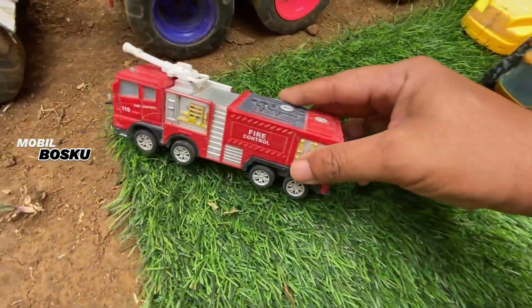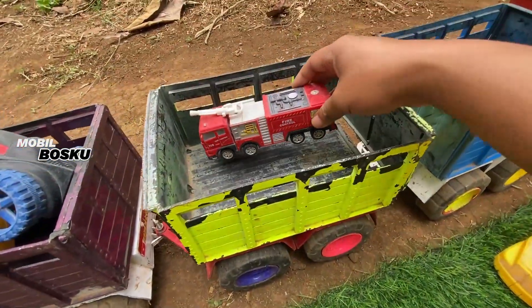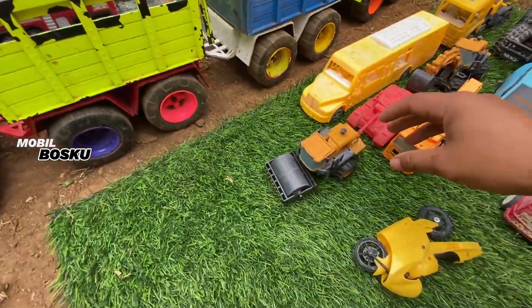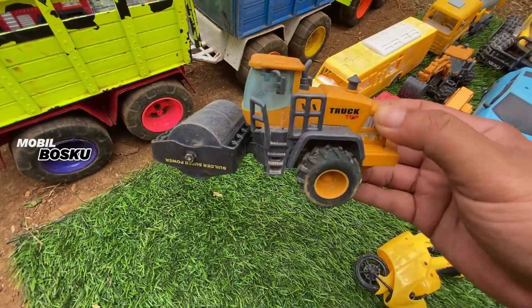Wow! Mobilnya penyelamat, keren, buat memadamkan api. Wih, di wadidaw! Lihat, di sini ada slender.